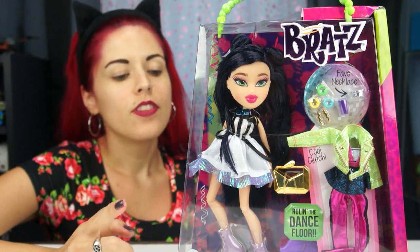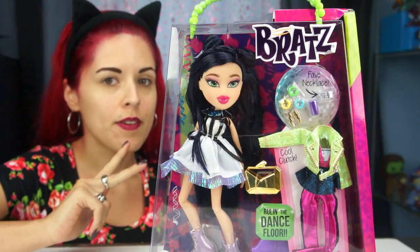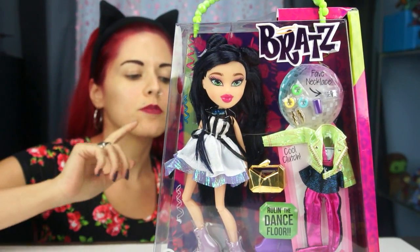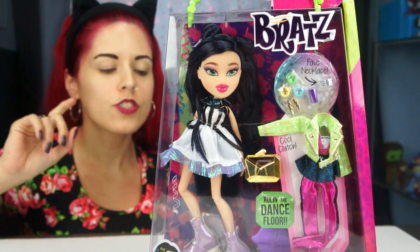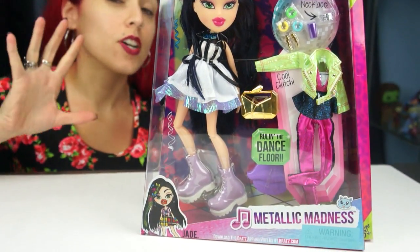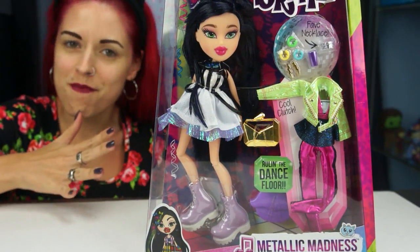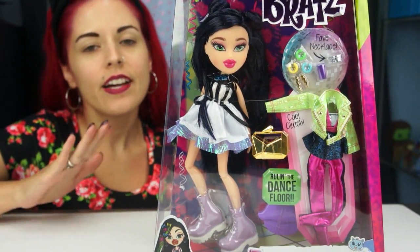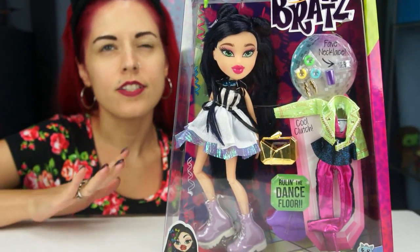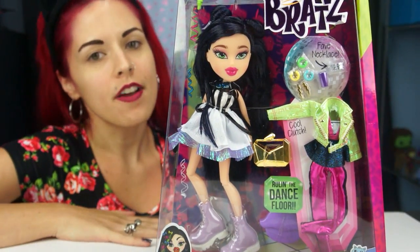So this is Jade. In this line there's going to be Jade, Raya, and Chloe in single packs, and then in two-pack form it's going to be Sasha and Yasmin, and then Chloe and Cameron. So there are two Chloes in this line but they're dressed differently, so I feel like it's worth buying all of them. This one ran $24.99. As of now I've seen it at Toys R Us and Target — check your area.